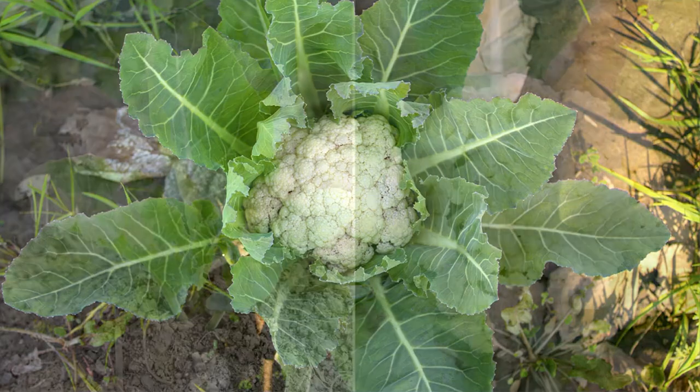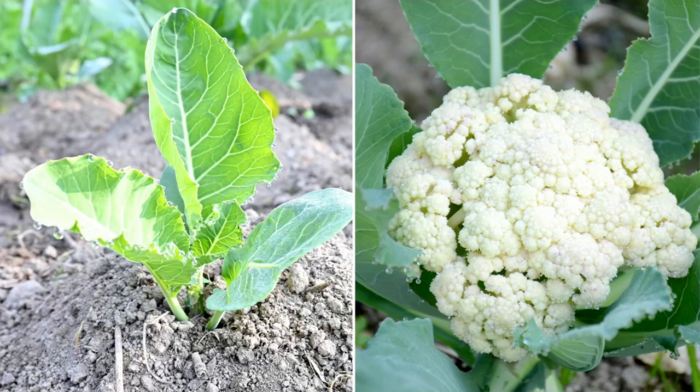We are known for growing what we eat and eating what we grow — in containers on your back porch or in the garden, whichever you prefer. These amazing cauliflower plants are fantastic. Consider the difference between a store-bought tomato and one that you grow yourself — it's the same thing.